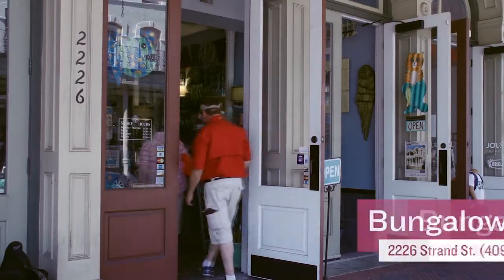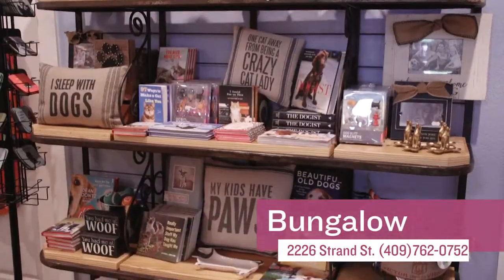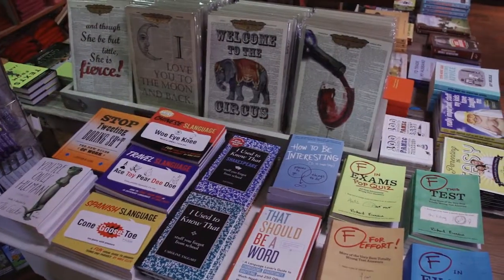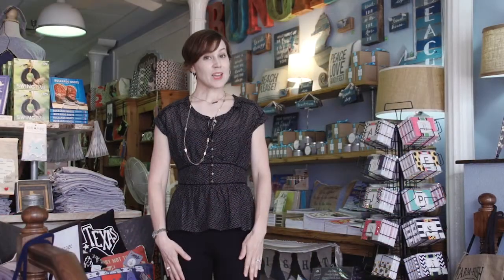And you can shop their sister store, Bungalow, which is conveniently located right next door. Bungalow also has a wonderful array of gifts, apparel, books, and carries the Spartina and Bagalini handbag lines. So the next time you're looking for something unique to give or get, be sure to stop by both of these shops here on The Strand.